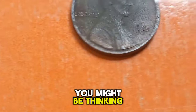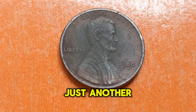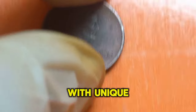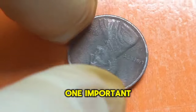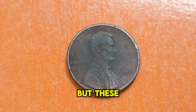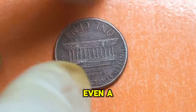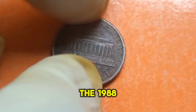Now you might be thinking, what sets the 1988 Lincoln penny apart? It may seem like just another coin from the late '80s, but there's more to it than meets the eye. Some of these pennies were minted with unique characteristics that make them highly coveted by collectors. One important feature to look for is any anomalies or errors in the minting process — these can include double dies, off-center strikes, or other irregularities.